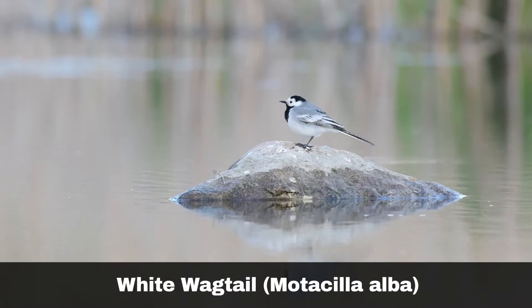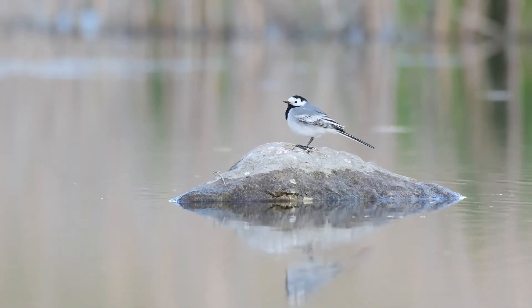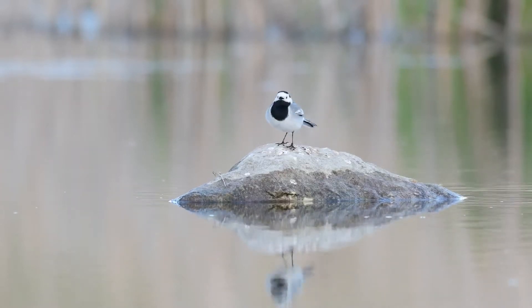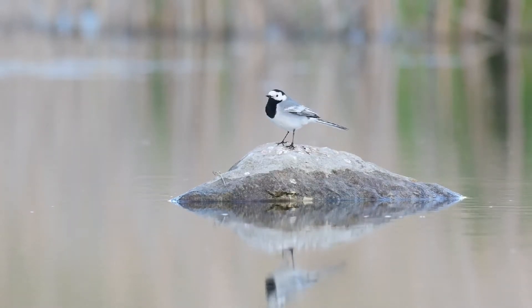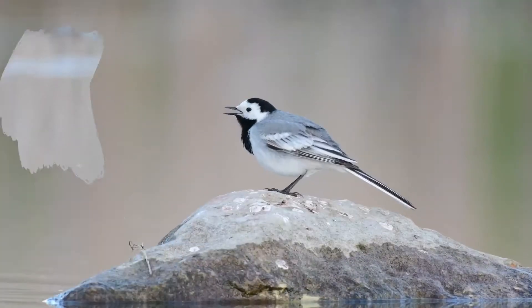The white wagtail species of birds allegedly consists of 10 different subspecies. The pied wagtail, Motacilla alba yarelii, is a resident in the British Isles. Another member, Motacilla alba alba, can be found across Europe.